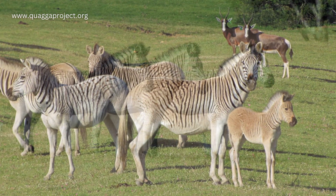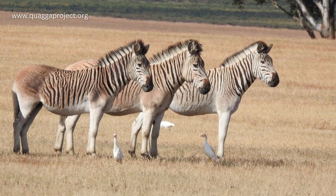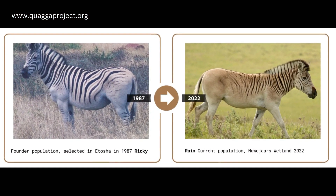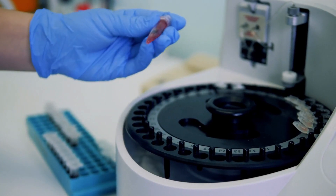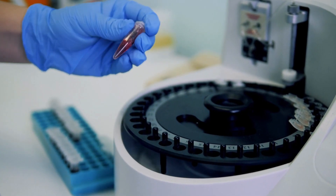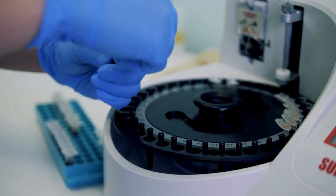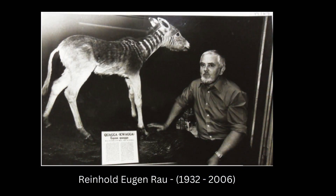This project has since been getting more traction and is still ongoing. However, scientists would not consider the selectively bred zebras a true quagga, and instead gave them another name — the Rau Quagga, named after the organization's founder, Reinhold Rau.